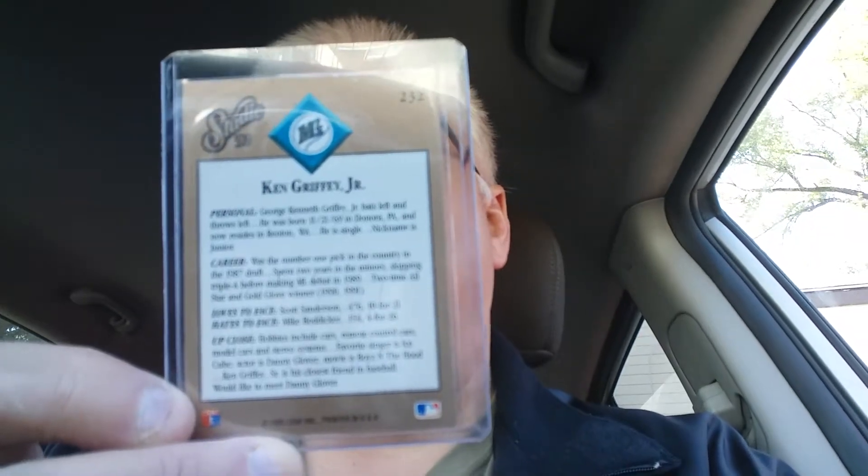The trading card database at www.tradingcarddb.com says the 1992 Studio was a 264-card set and was the first to forego player stats on the back of the cards — you can see it's kind of an interview-style thing on the back of the card here. Baseball Almanac and baseballcardpedia.com didn't have much to say about the set, but Beckett.com says it consists of 10 players from each of the 26 MLB teams, three checklists, and an introduction card. Key rookies are Chad Curtis and Brian Jordan.